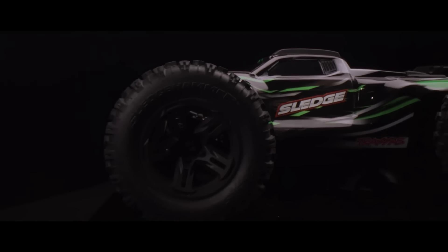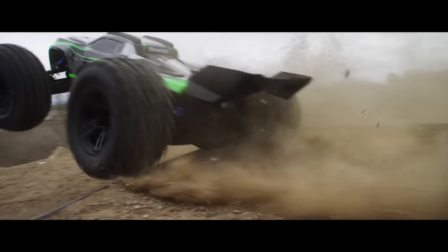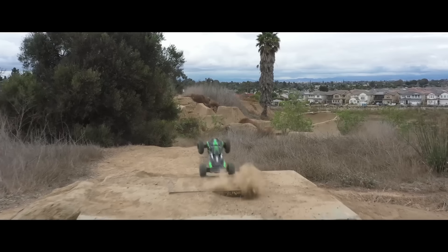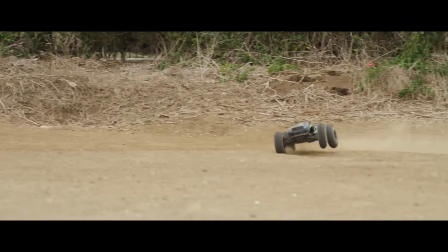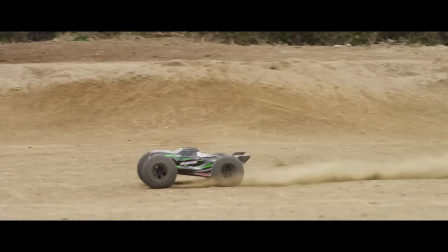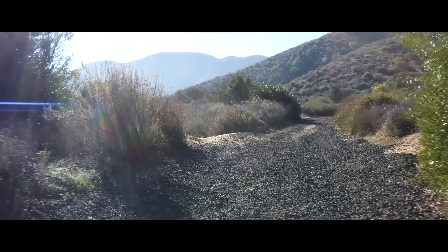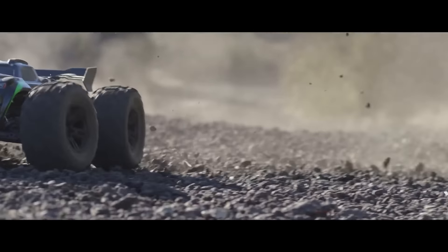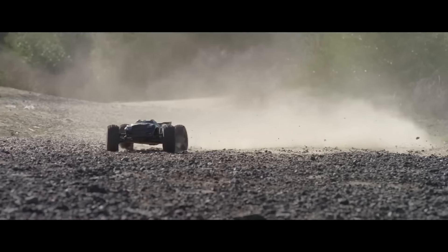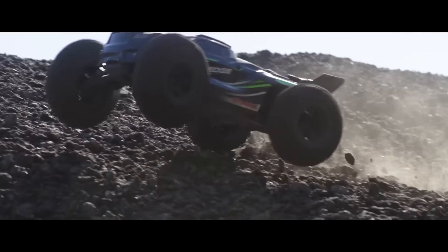Number 14. There's little surprise for number 14, as it's one of the newest and hottest 6S bashers available today — it's the brand new 1/8 scale Traxxas Sledge. We made a whole video beating the living Loctite out of this truck, and throughout all the abuse it kept coming back for more. As a high-end luxury basher, the Traxxas Sledge offers some impressive engineering and the best clipless body fastening system we've ever seen. The Traxxas Sledge comes ready to run in four color options and costs about $800.